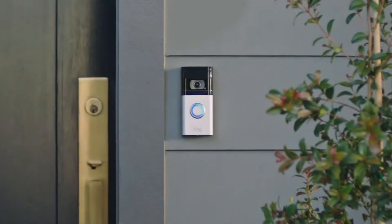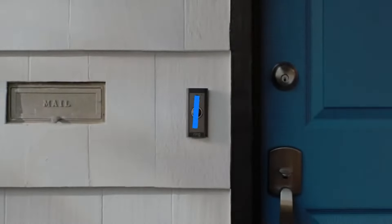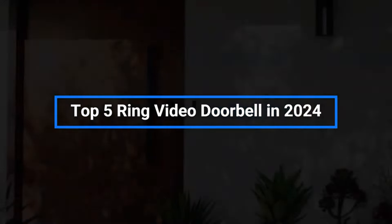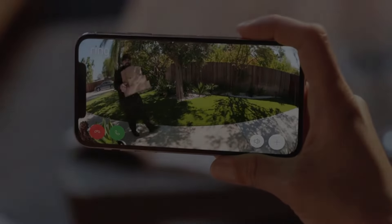Hey everyone — with smart home tech being all the rage, video doorbells have exploded in popularity for their convenience and security benefits. In today's video, I'll be counting down the top Ring doorbells in 2024 and revealing which model takes the crown for overall number one.